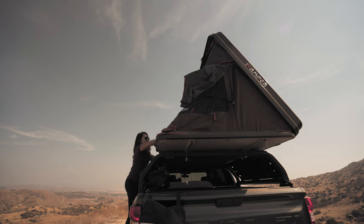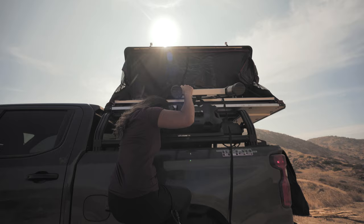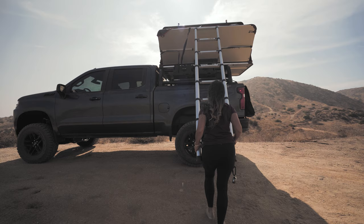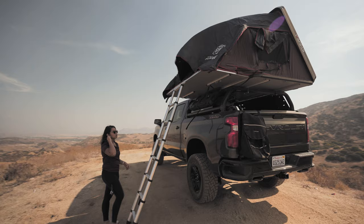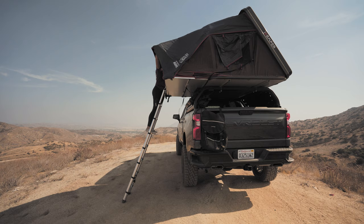The gas struts pop it open just like that, and then there's a telescoping ladder that we pull out. The tent folds out to the side, we pop it into place, and there are a few windows we'll secure with some poles — but that's about it for the setup. Super easy, super convenient — that tent is ready to go with a full king-size mattress.